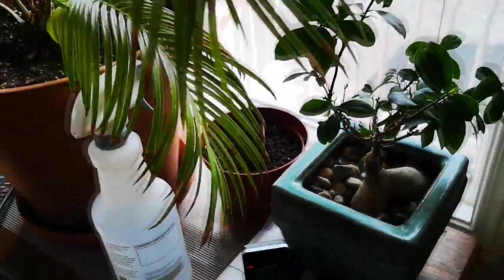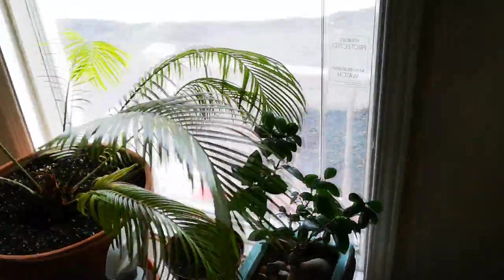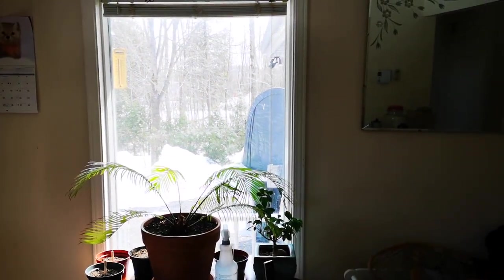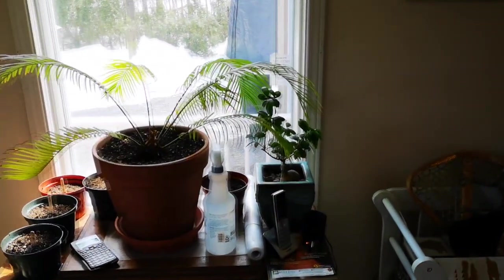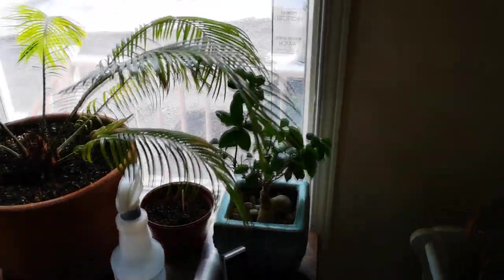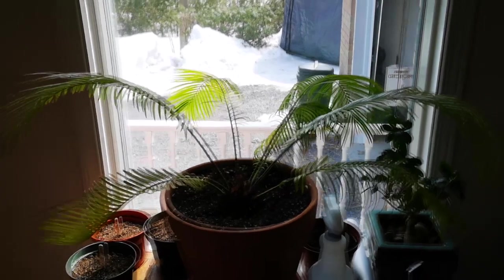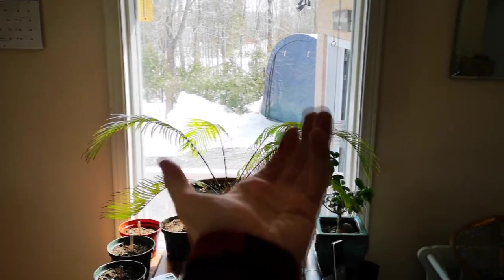This ginseng bonsai is doing super well since we put it here. This is one of our only south-facing windows in the whole house — it is the only south-facing window, I should specify. We just put the pots here, which I didn't even think of, but yeah we've got some room there, might as well use it. There is one other south-facing window in the garage, and those are the only two — the way this house was designed.